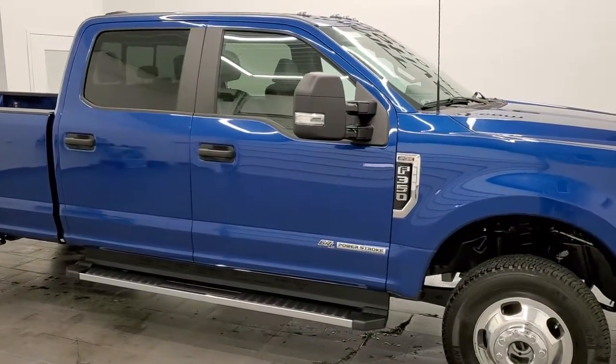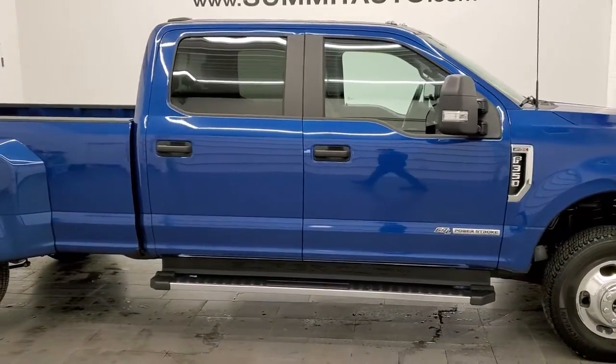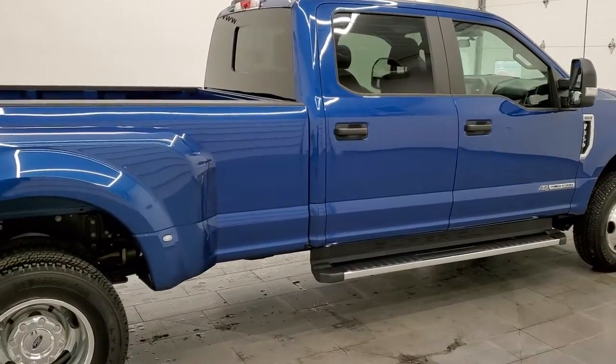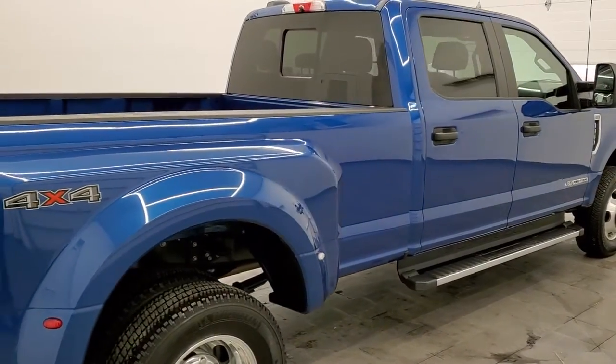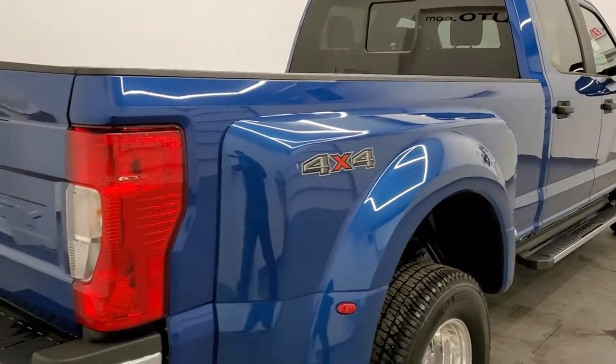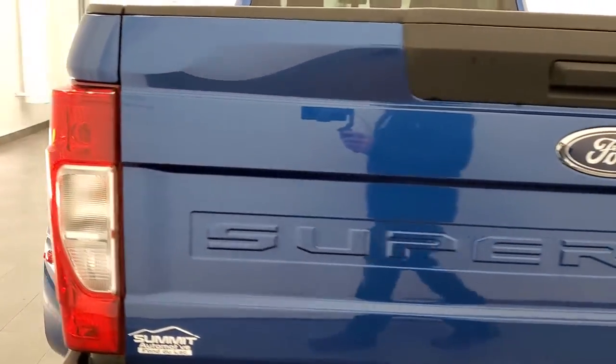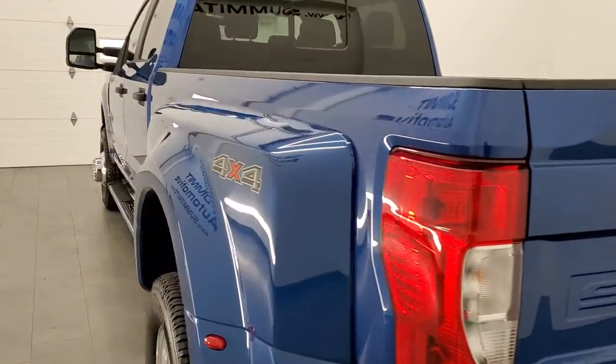Hey, this is Brett and this 2022 Ford F-350 Crew Cab Long Box Dually XL is stock number 12607Z. We are here at Summit Automotive in Fond du Lac, Wisconsin — your new and used heavy-duty truck headquarters.